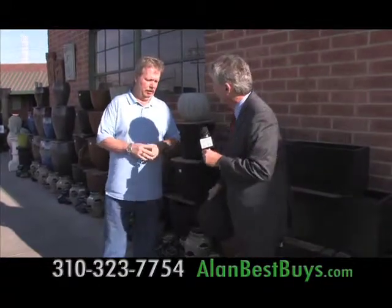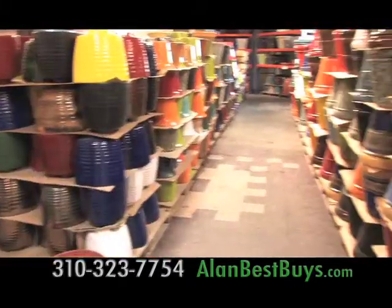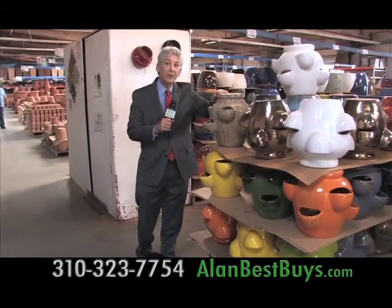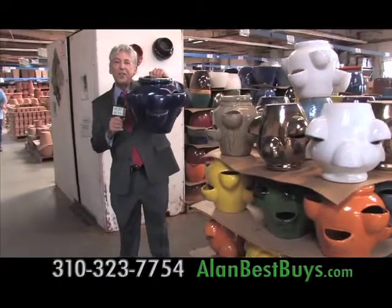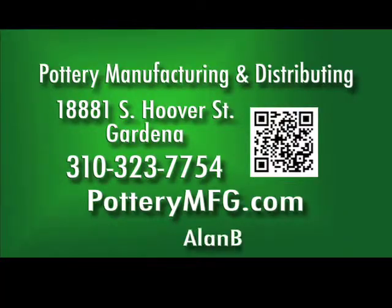There's also feikinstone — a combination of fiberglass, concrete, and stone — which is very light. The outlet has pottery from all over the world, like a traditional strawberry jar from Vietnam at about 20 pounds, or a lighter version at nine pounds. There are fountains, including one for $99.99 with the pond. 18881 South Hoover Street, Gardena, near the 110 Freeway. 310-323-7754. PotteryMFG.com.